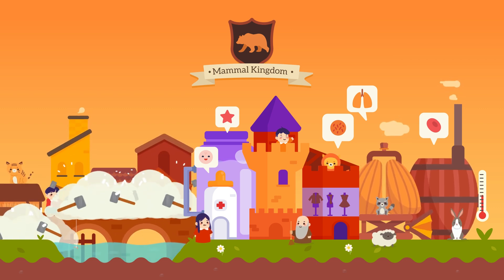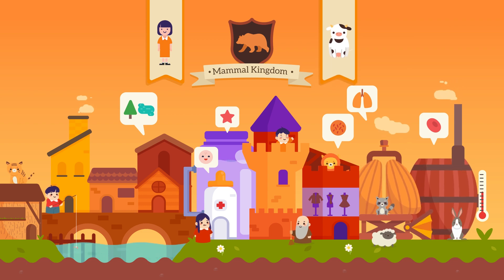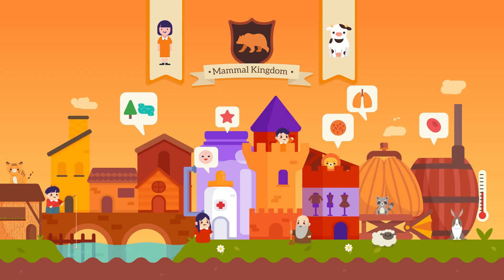Some mammals live on land, just like us humans and cows. There are also those that thrive in water, like whales. But do you know what's more awesome? There are mammals who are capable of living on both.